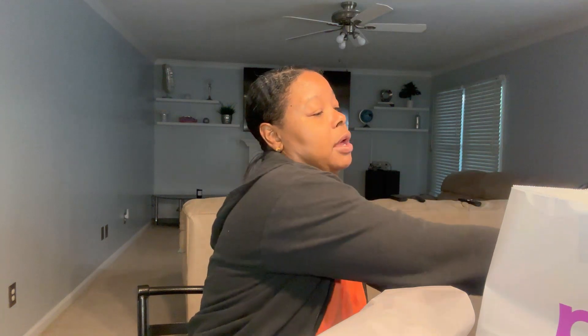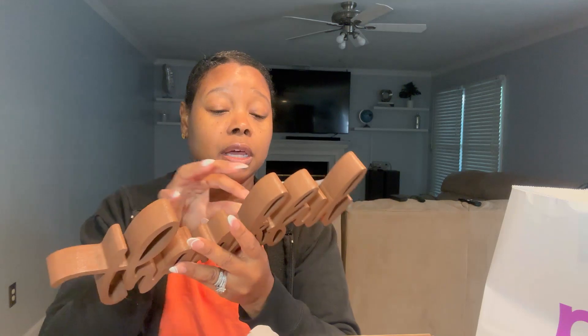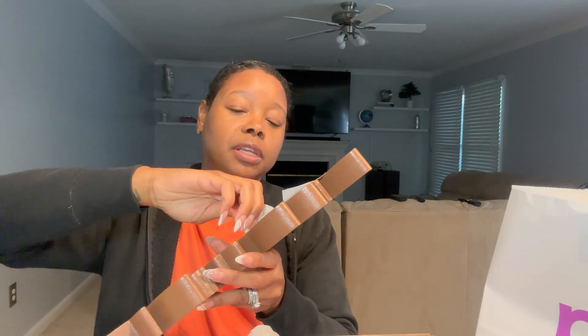So from At Home I got the pumpkins, the acorn, and the wreath hanger. I also got this from Marshall's — it says 'Thankful.' I'm probably gonna spray paint it teal or some other color. I'll have you guys with me when I do that. It was $7.99. I hate that they put stickers on stuff like this — it should have had a hang tag — but it peels off fairly easy so I won't complain too bad.